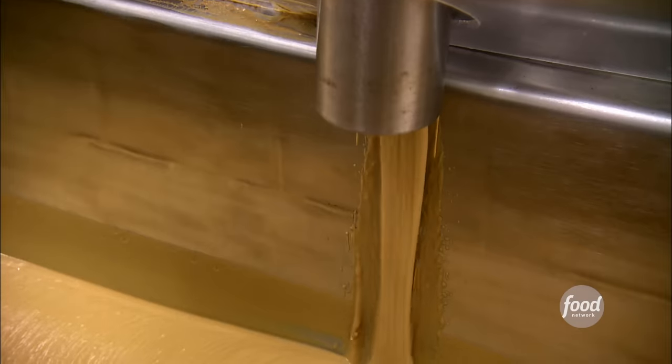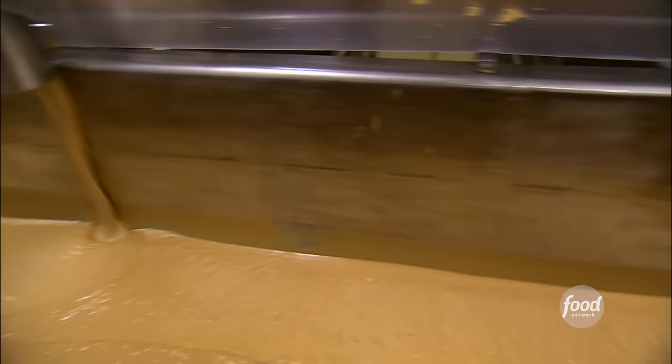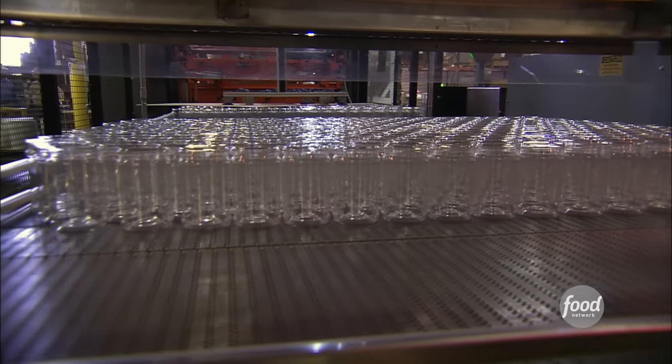The mixture moves to a mixing kettle and stirs for a few minutes. Then a second set of grinders works its magic — it rotates at over 9,000 RPM and takes tiny micro-slices off of each and every peanut. This creates that smooth, creamy peanut butter texture.